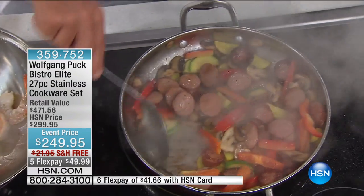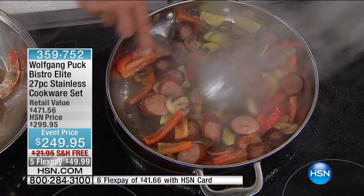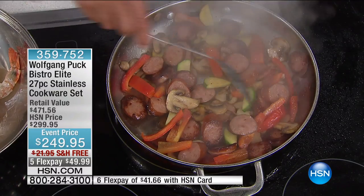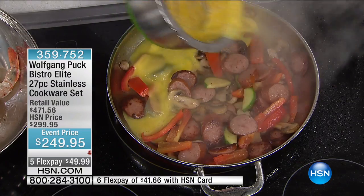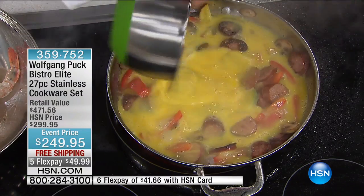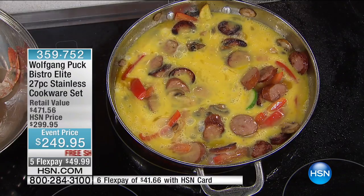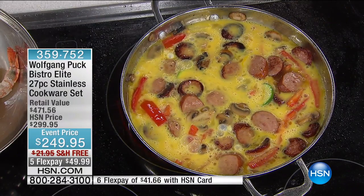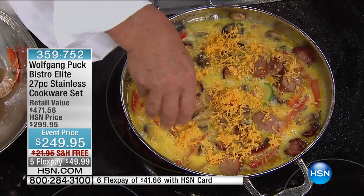And here in this pan I'm going to make an inexpensive brunch dish. You have some smoked sausage, like a Polish kielbasa, some vegetables, mushrooms, and then I use some eggs. Instead of making scrambled eggs for everybody, you just make them right in here. That's a good meal. If you have a little cheese, put a little cheese on top. Marianne, we can put that in the oven.